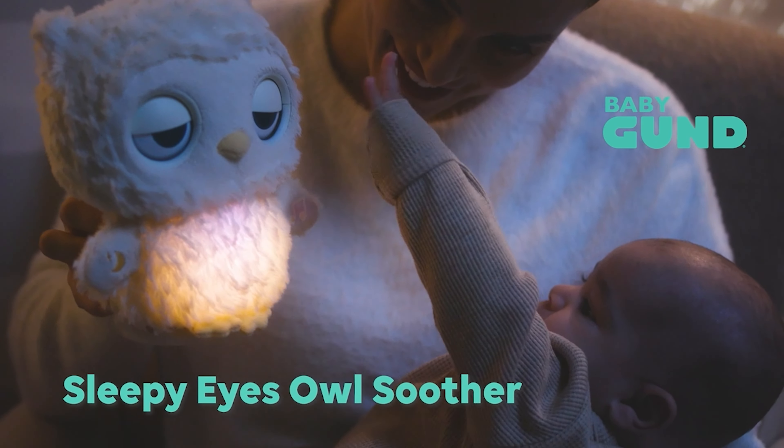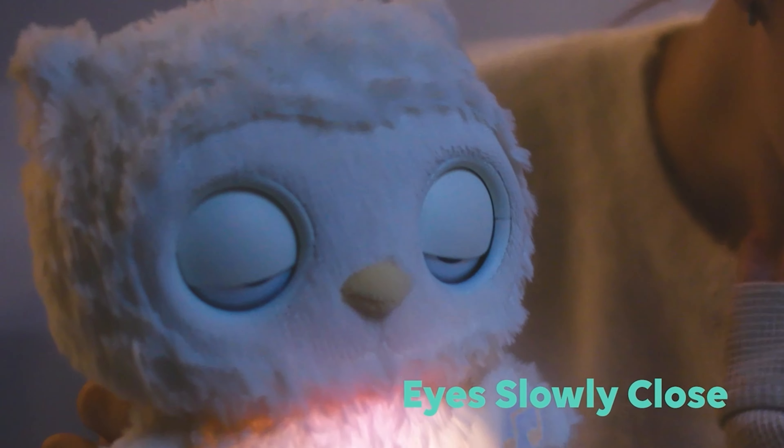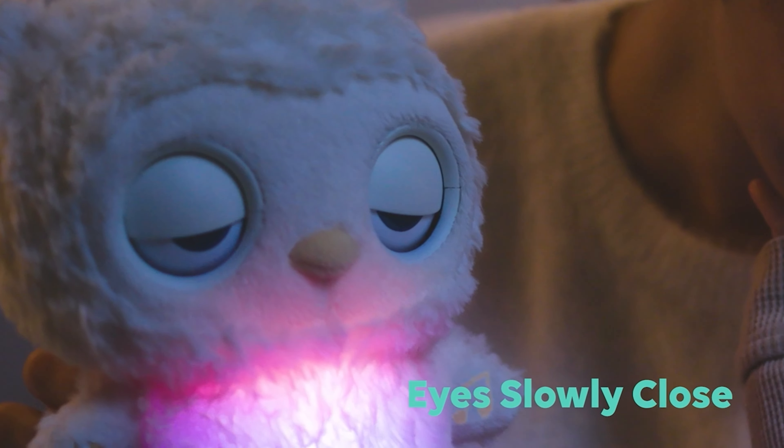Introducing the Sleepy Eyes Owl Soother from Baby Gund. Perfectly at peace, this adorable owl's eyes slowly close and encourage baby to sleep.